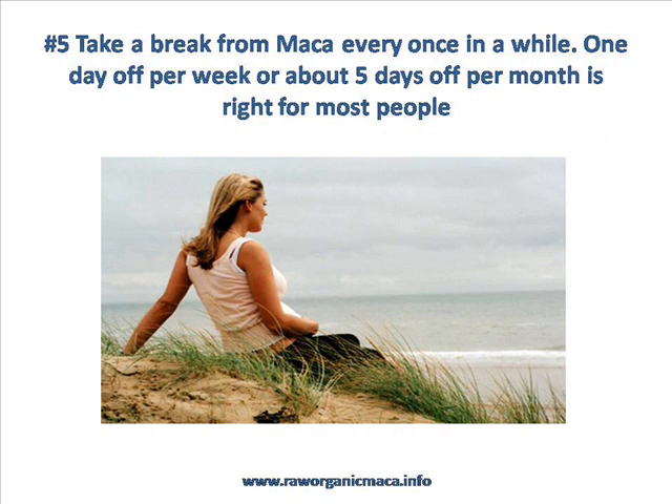Tip number five: take a break from Maca every once in a while. One day off per week or about five days off in a row per month is great for most people. This is similar to the principle of taking a break from eating spinach, for example. We all know spinach and leafy greens are really good for us, but we just don't eat them every day typically. Give the body a break — let it rest from eating a high-power food like Maca and then come back to it. You'll feel better, and you'll be happy that you did have this break because you'll feel the effects of Maca more strongly.